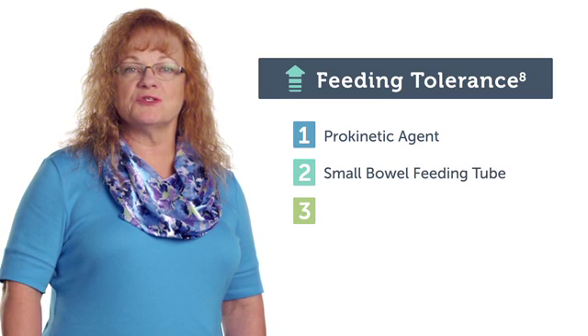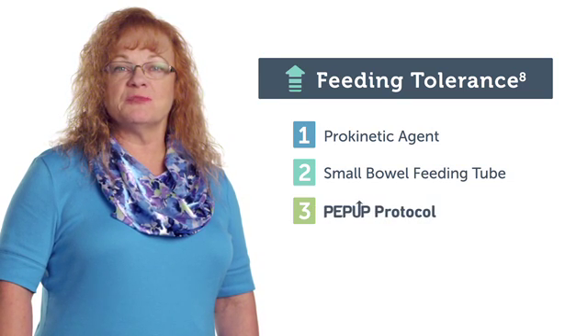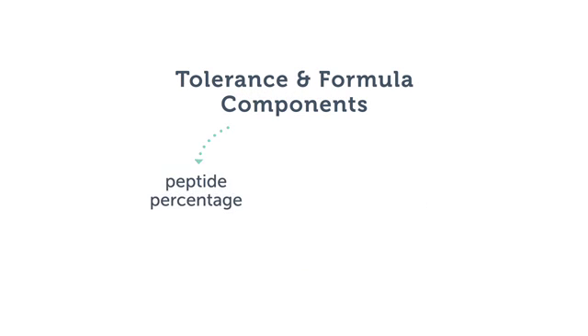There are a number of methods that promote increased feeding tolerance. Approximately one-third of patients receive a prokinetic agent at some time during their ICU stay to promote gastric emptying. Small bowel placement of feeding tubes is also used to bypass the stomach and allow an increased provision of formula. Protocols such as the PEP-UP protocol utilize numerous safe-start tactics to preemptively promote tolerance early on rather than waiting for intolerance issues. Elements of the PEP-UP protocol include the use of prokinetic agents, volume-based feedings, and semi-elemental formula. Components of the formula such as peptide percentage, protein source, and fat blend can affect tolerance.